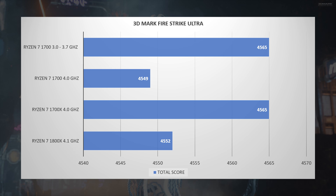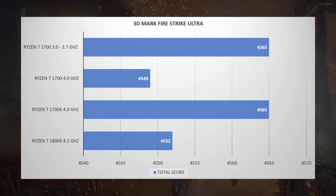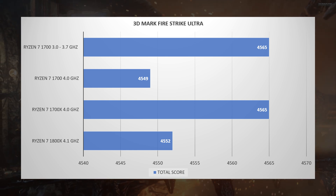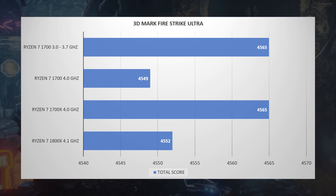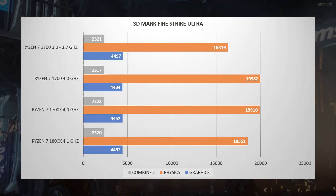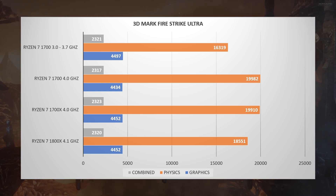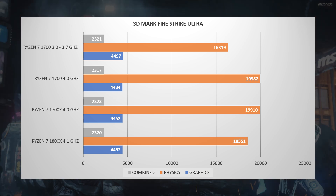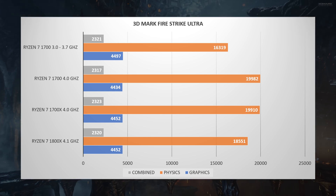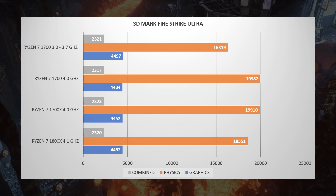Switching to 3DMark Firestrike Ultra: the Ryzen 7 1700 scores 4549 total, the 1700X scores 4565, and the 1800X scores 4552. Graphics scores are all similar since they're GPU-dependent. The physics score is where the CPU shines: the Ryzen 1700 scores 19,982; the 1700X scores 19,910; and the Ryzen 1800X scores 18,551.